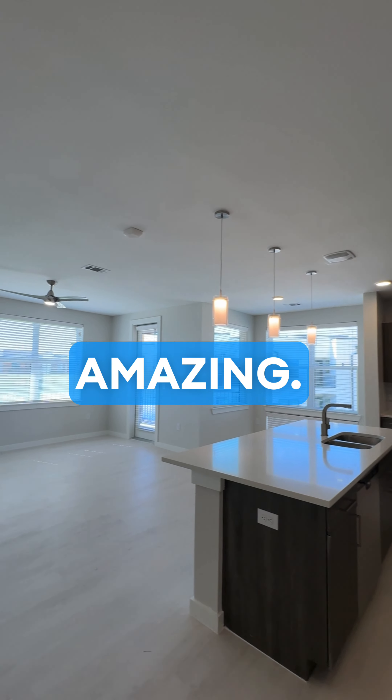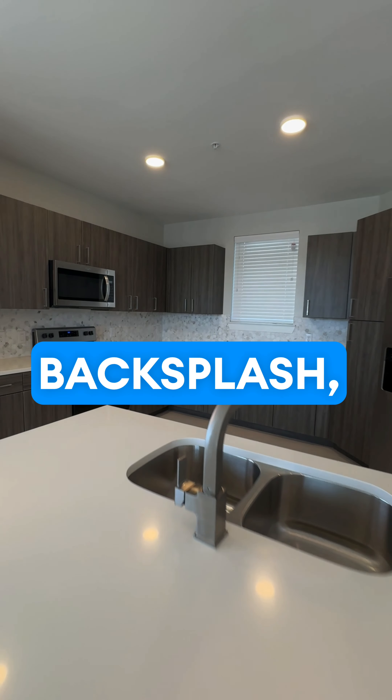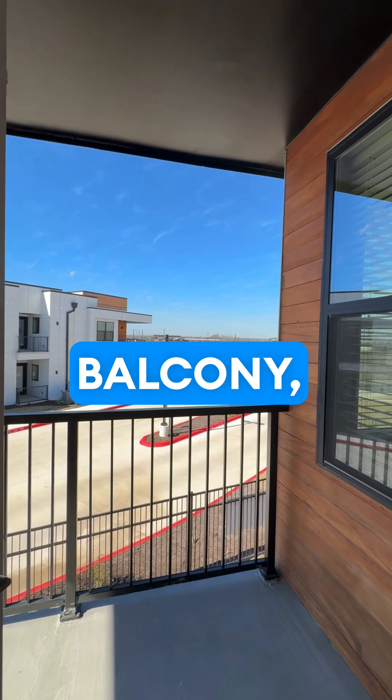Very, very amazing. We have white quartz counters, lots of windows, a very spacious room, wood-like floors, decorative fans, backsplash, and farm-style sinks. Very beautiful all the way around with the built-in appliances.